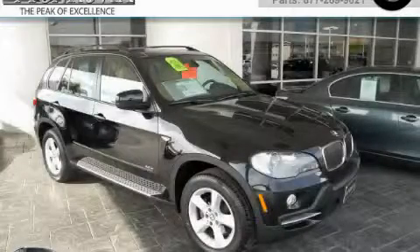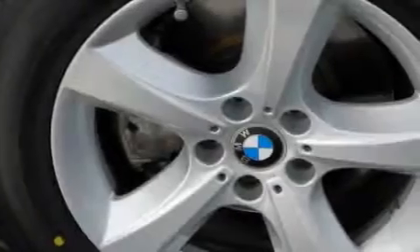This is a certified pre-owned 2008 BMW X5, a luxurious package designed with the finest elements in mind.